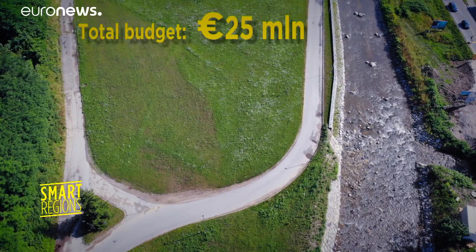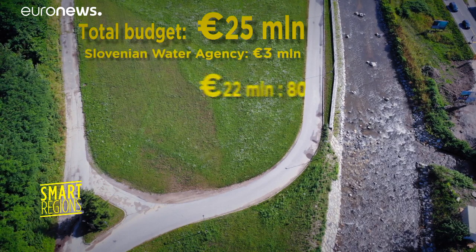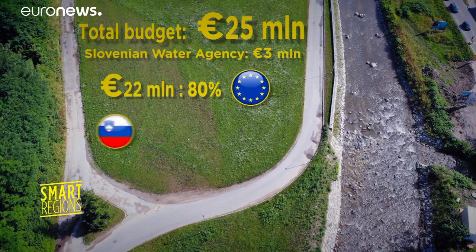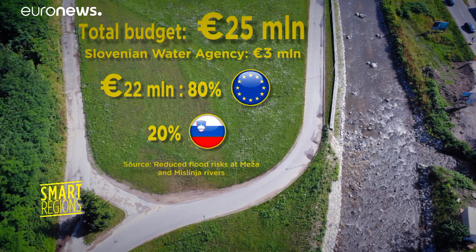The project's total budget is 25 million euros, 3 million of which is provided by Slovenia's national water company. 80% of the rest is financed by the EU cohesion policy, and 20% by Slovenia.